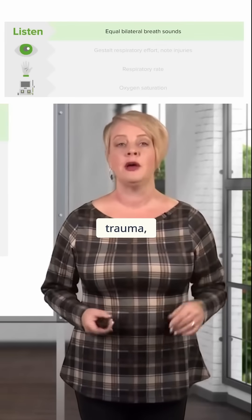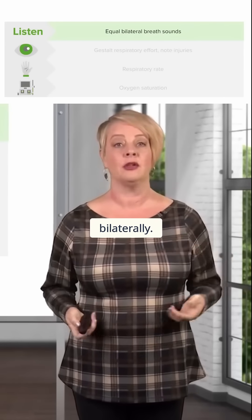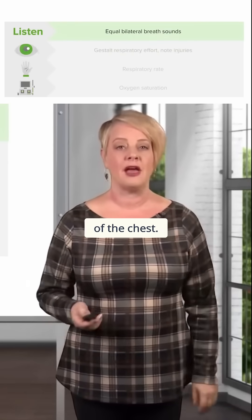When you're assessing a patient's breathing in trauma, one of the first things you want to do is listen to their breath sounds bilaterally. What you're listening for are the presence of equal bilateral breath sounds on both sides of the chest.